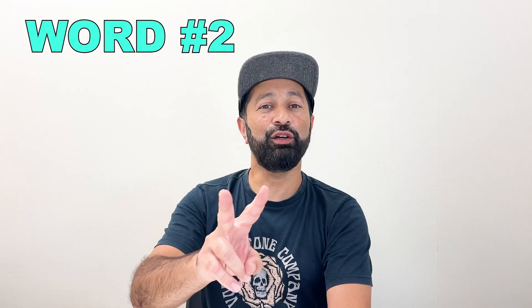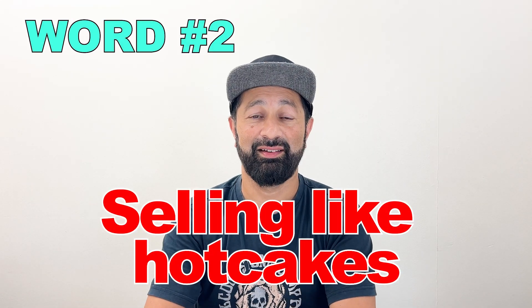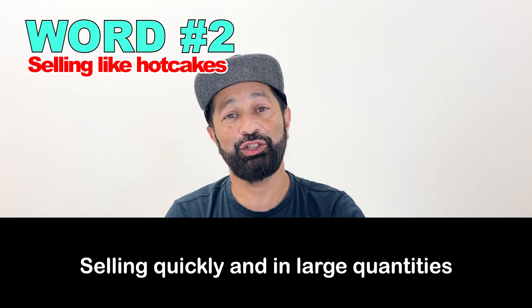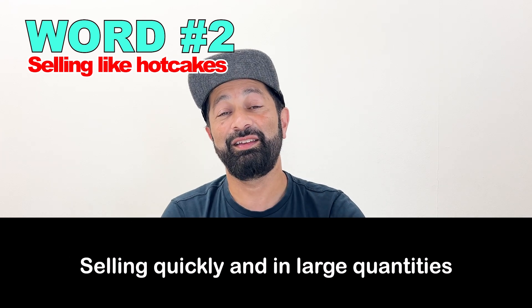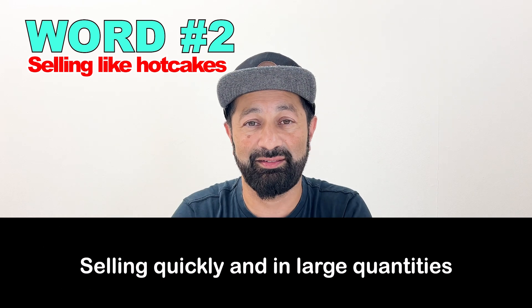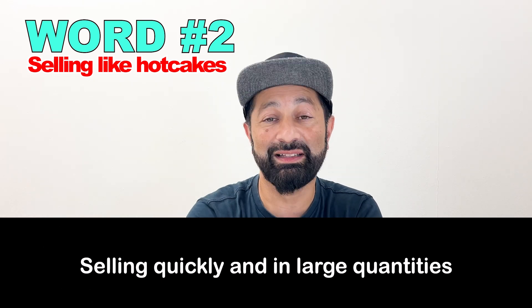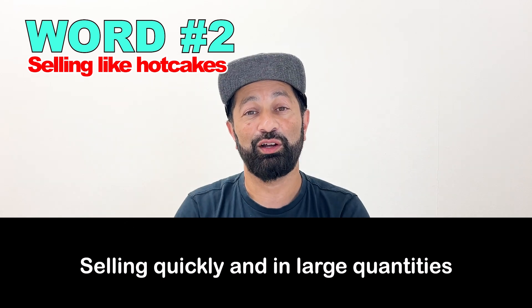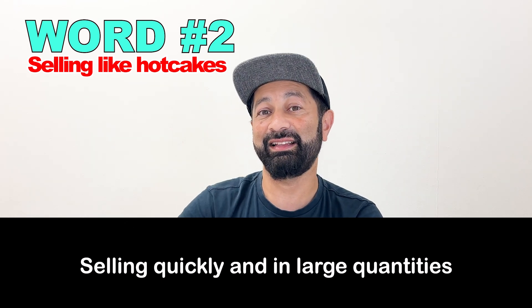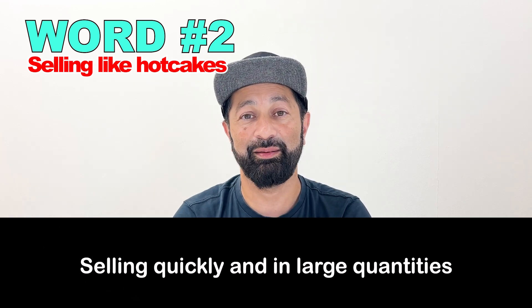Number two: "Selling like hotcakes." As the shop clerk, I said the new fall collection is selling like hotcakes. That means we are selling them very quickly and in a large quantity — if something is selling like hotcakes, it means everybody is buying them.